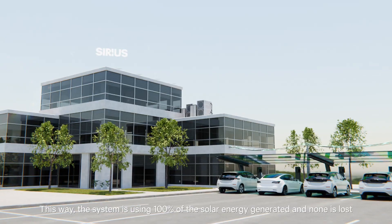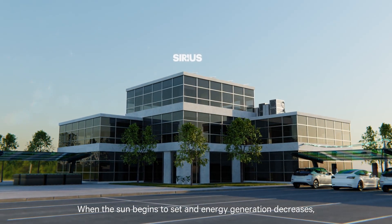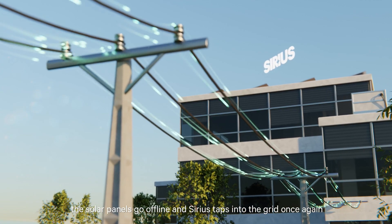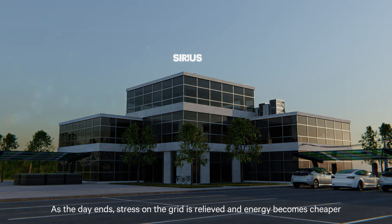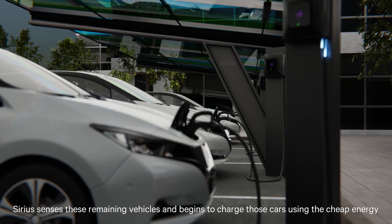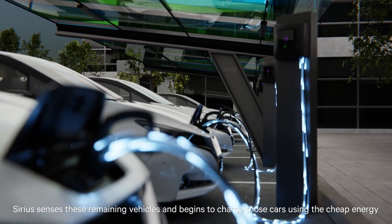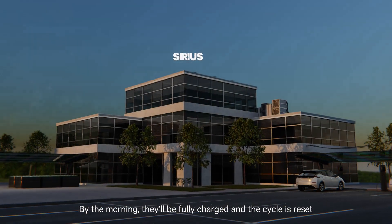And none is lost. When the sun begins to set and energy generation decreases, the solar panels go offline and Sirius taps into the grid once again. As the day ends, stress on the grid is relieved and energy becomes cheaper. People take their personal EVs home and some fleet cars remain. Sirius senses these remaining vehicles and begins to charge those cars using the cheap energy. By the morning, they'll be fully charged and the cycle is reset.